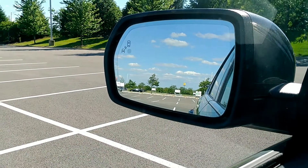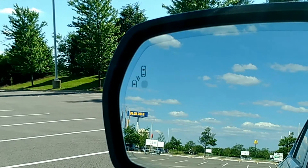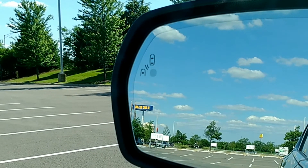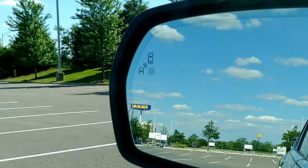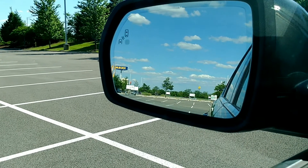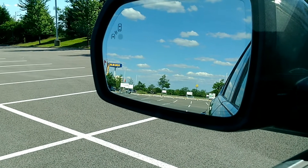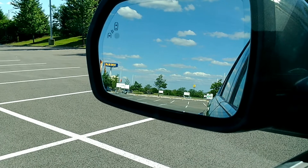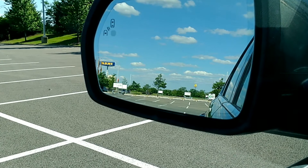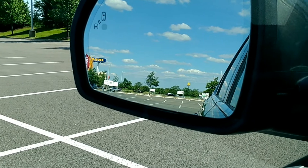It does include blind-side detection. On the left-hand side you can see a small icon for a small car, and a small yellow light that will illuminate when there's a vehicle in your blind spot. This is not the best one I've seen — in the best ones, when you put on your turn signal and there's someone in your blind spot, it'll actually beep at you to let you know it's not safe to change lanes. But this car does not have that feature. All that happens when you turn on your turn signal is the yellow light flashes briefly.